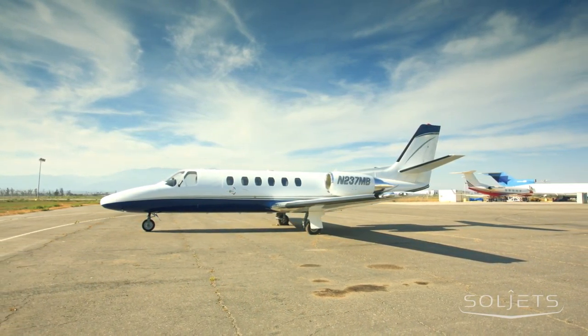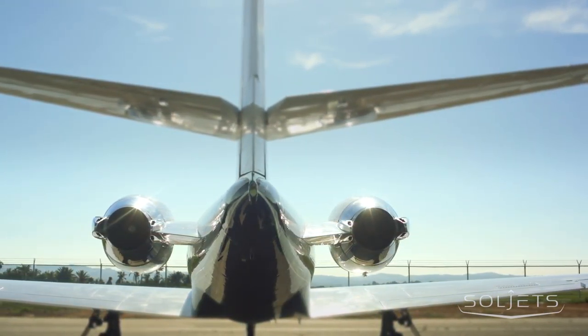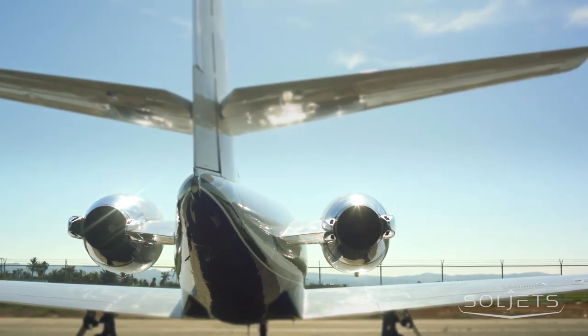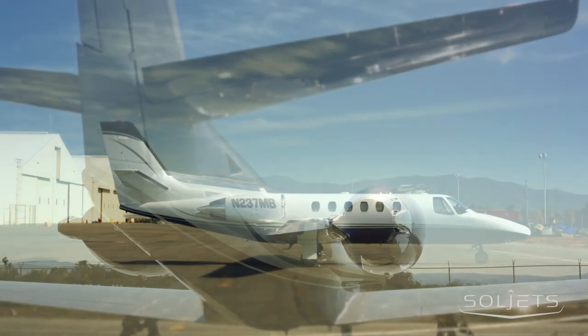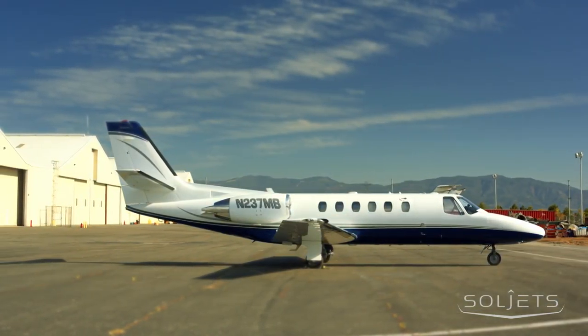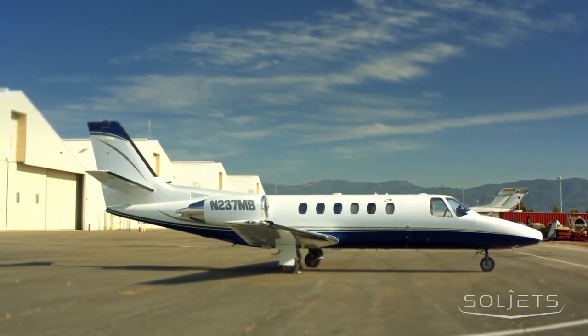Thrust is provided by two Pratt & Whitney 530A engines which burn 13% less fuel than its predecessor while pushing the aircraft to a maximum cruise speed of more than 400 knots. The aircraft can fly comfortably at 45,000 feet and stretch its legs to over 1,300 nautical miles.